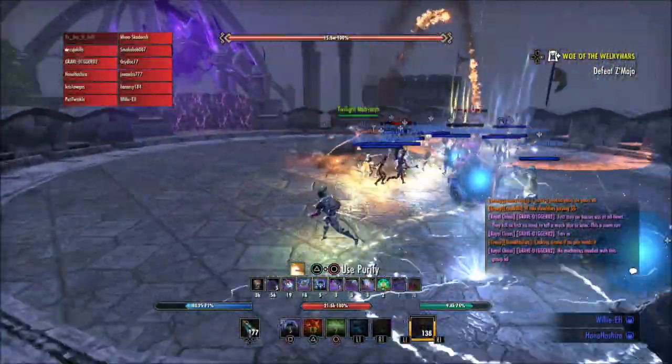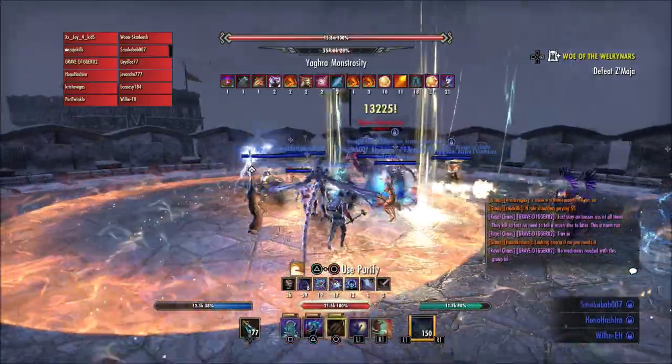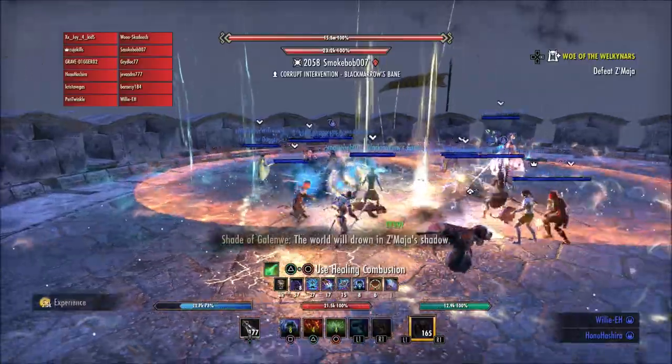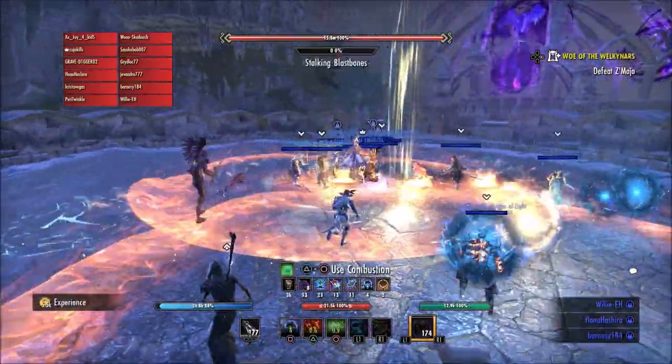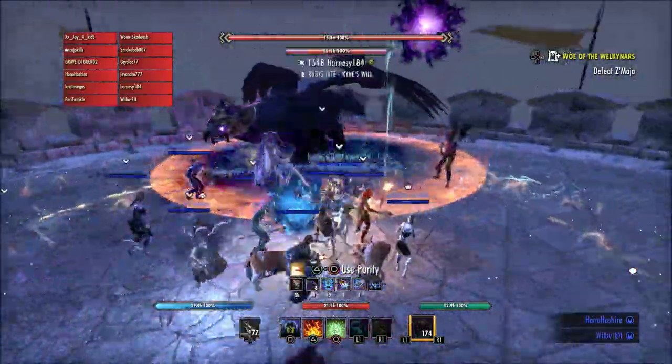What is going on guys, Grave here. Today I'm going to talk about some of the class changes coming with Update 32. Some things on the Sorc, the Templar, and the Necro were either slightly buffed or nerfed, but the two classes that got the major changes in my opinion were the Nightblade and the Dragon Knight. So those are the two that I'm going to talk about in today's video, so let's go ahead and hop right into it.